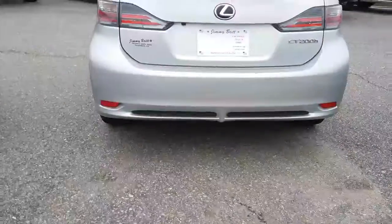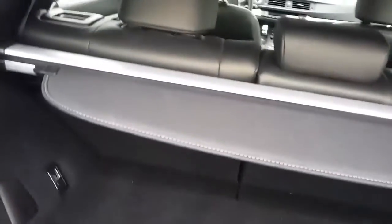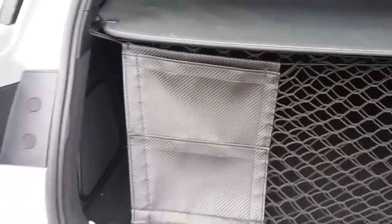It's the CT200h. It does have a backup camera. You've got some cargo space back here — it's got the net and the privacy cover, so if you do have something you can cover it up so they won't be able to see through the back glass.